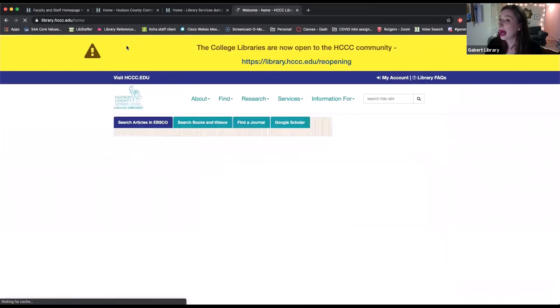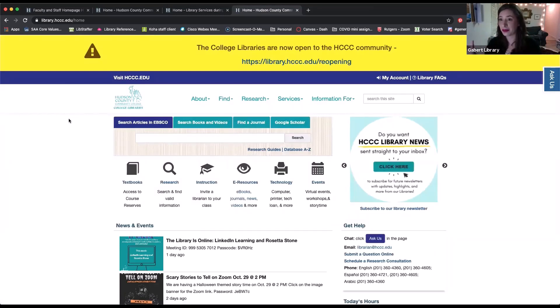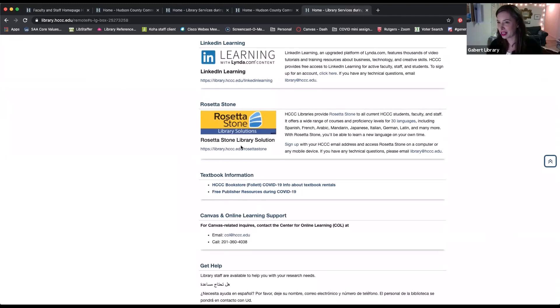Now I'm going to move on to Rosetta Stone. I'll start back at the main page of the library to keep some structure so we're all starting from the same place. Going back into the e-resources page and clicking in — you have Rosetta Stone. It's very similar to LinkedIn Learning in that they're both learning platforms. This is again open to everyone with an HCCC email. It's a language-learning-based platform and I think there are something like 30-plus languages, with varying levels from very beginner introductory all the way up to more skilled and advanced levels.